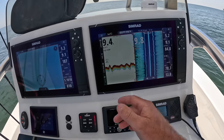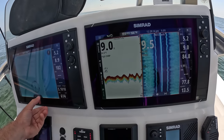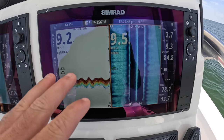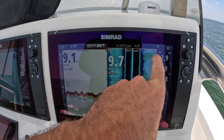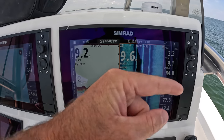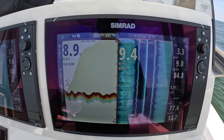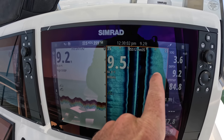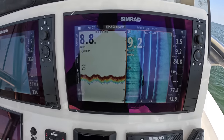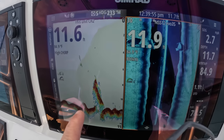If you're not familiar with side scan — this is our actual depth, nine and a half foot. This is how far it's looking out on both sides of the boat, 35 feet. If we see any kind of structure we'll see it on these spaces right here, and it's pretty obvious when you come across something. And there's our structure right there.